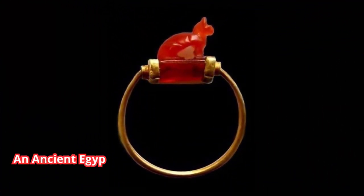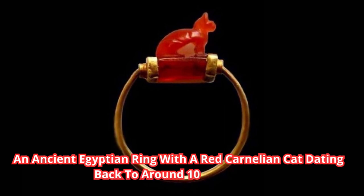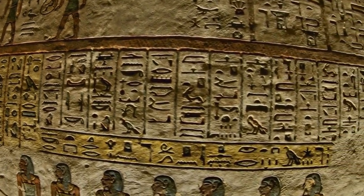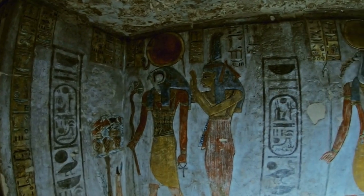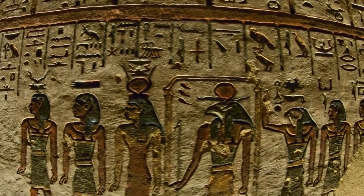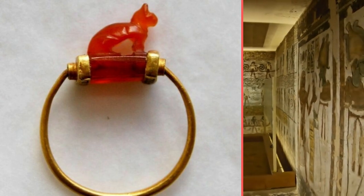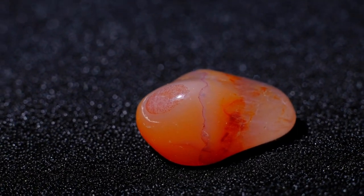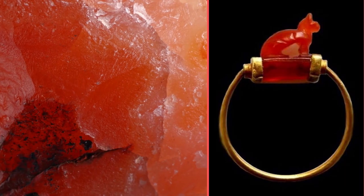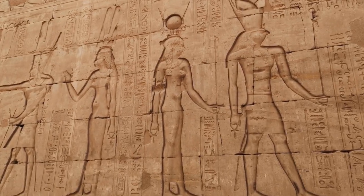Number 2: An Ancient Egyptian Ring with a Red Carnelian Cat dating back to around 1070–712 BCE. In ancient Egypt, cats were an important figure in religious life, as some deities were depicted with cat-like heads, so it's not surprising they would be represented in jewelry too. This ring is made of gold, and the cat figure is carved from carnelian, a semi-precious stone. It's estimated to be at least 2,700 years old. On the bottom of the cat, in the inner part of the ring, there's a carved Wadjet eye — the Eye of Horus — used as a protective amulet.